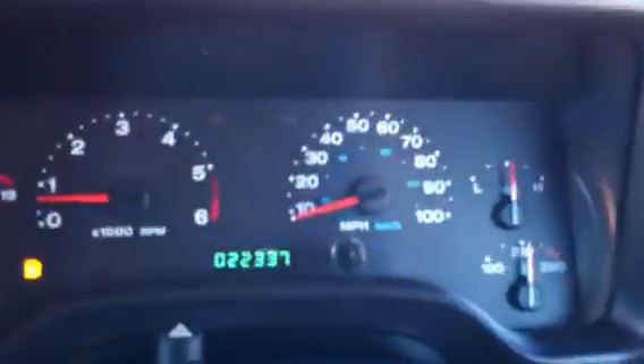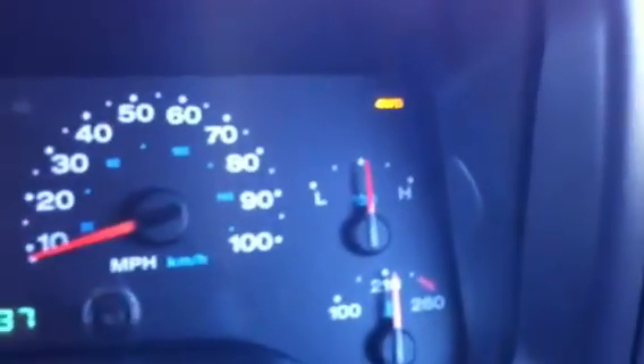You can hear the air blowing right here — there's the AC, it blows great. Let's try the four-wheel drive. It's weird to be on this side. There's four-wheel drive — that's four high. And there's four low.